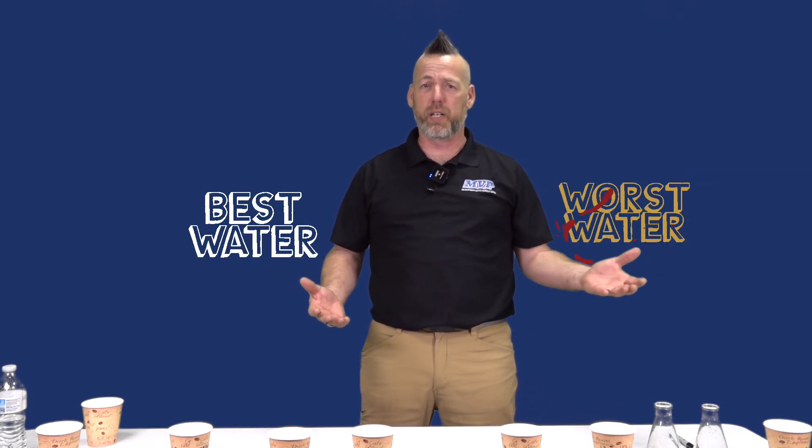Hi, I'm Steve Dresser. I'm from MVP. Today we're going to be testing the water in Kansas City to see who has the best water and who has the worst water.